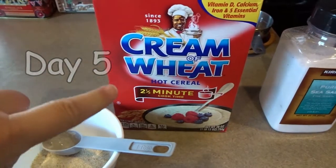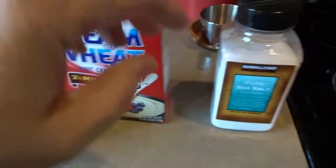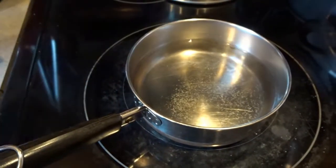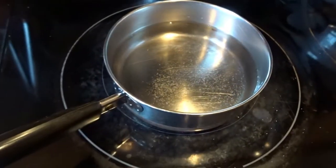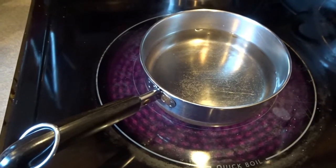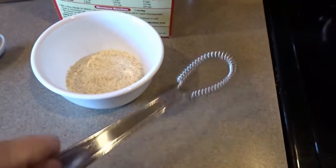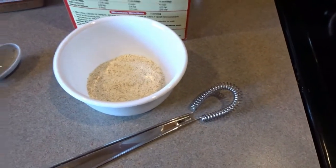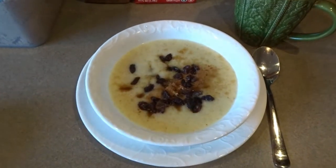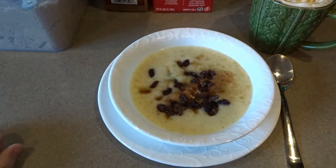This morning for breakfast I'm cooking up some classic cream of wheat. I've got three tablespoons of cream of wheat pre-measured for a single serving and a cup and a quarter of water heating on the stove. I'll put a little dash of salt in, stir it up once it gets going, and pour in the cream of wheat — it takes about two and a half minutes. I'll whisk it the whole time it's cooking. I've set out my toppings: cinnamon, brown sugar, and raisins.